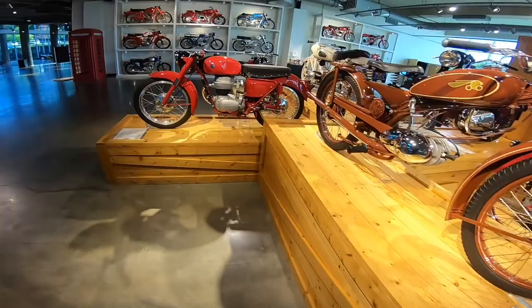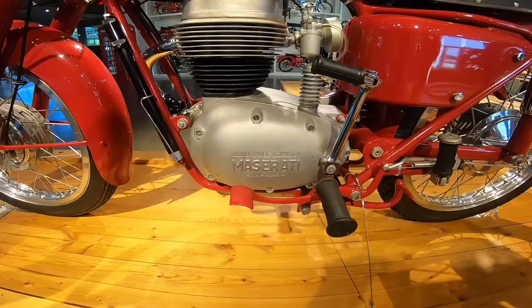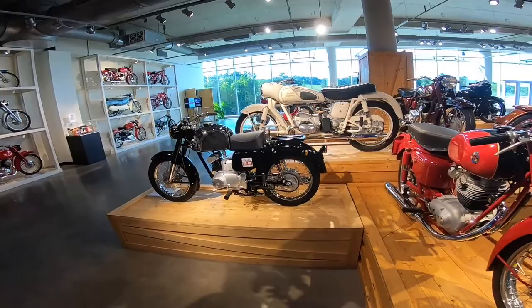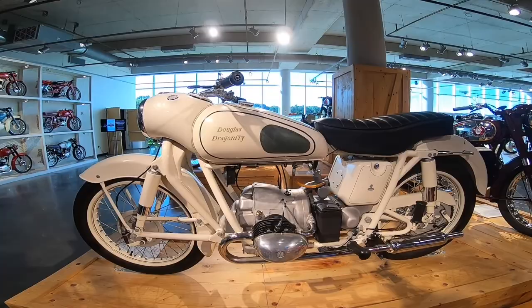Maserati — I had no idea they made bikes. Look at that! Imagine how much it would cost today if they made bikes — probably at least 30 to 40 grand. Would you like to see a Maserati bike in production again? Let me know in the comments. Douglas Dragonfly — nice.